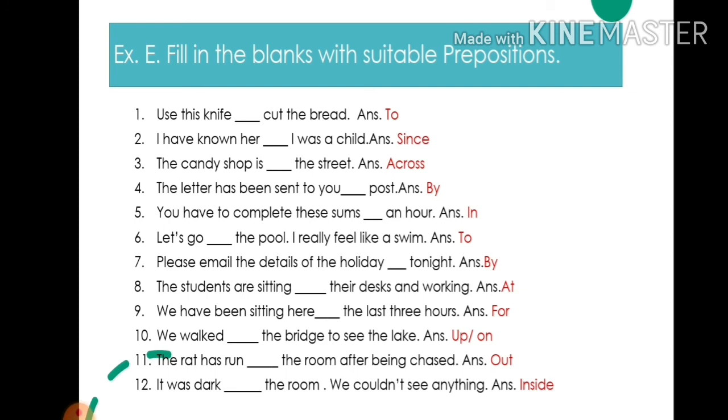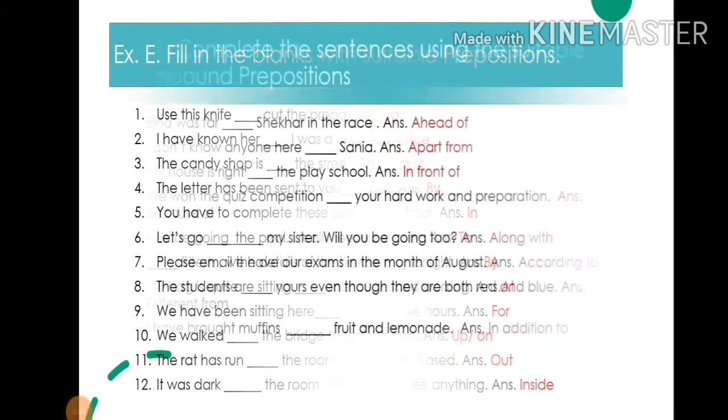10. We walked up the bridge — write: up or on. 11. The rat has run out of the room after being chased — write: out. 12. It was dark inside the room, we couldn't see anything — write: inside.